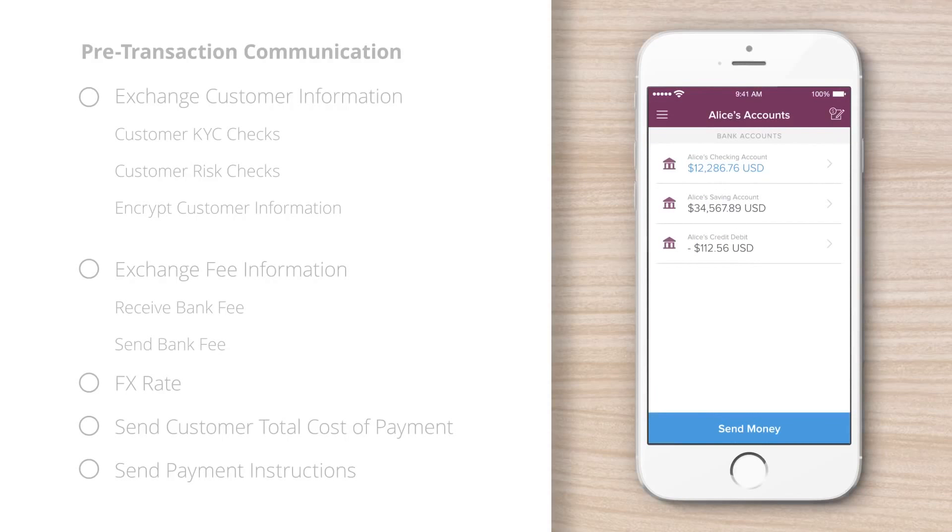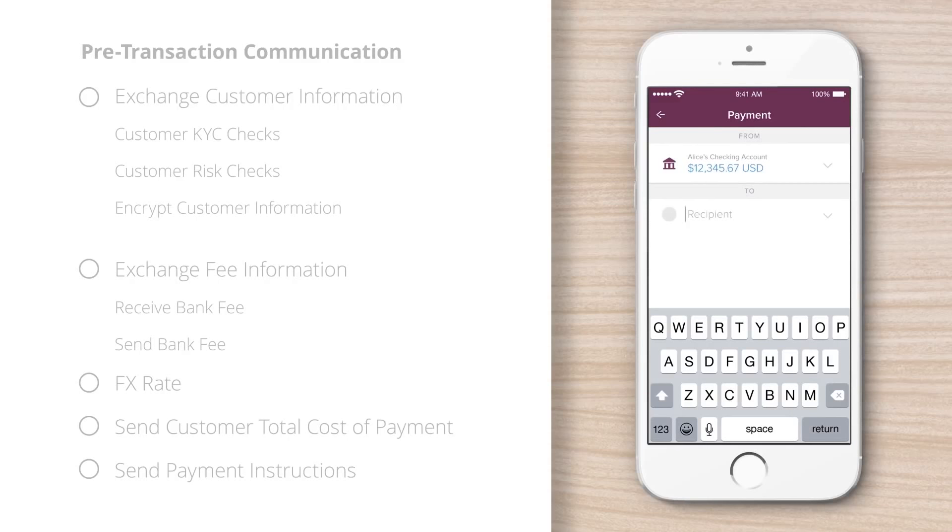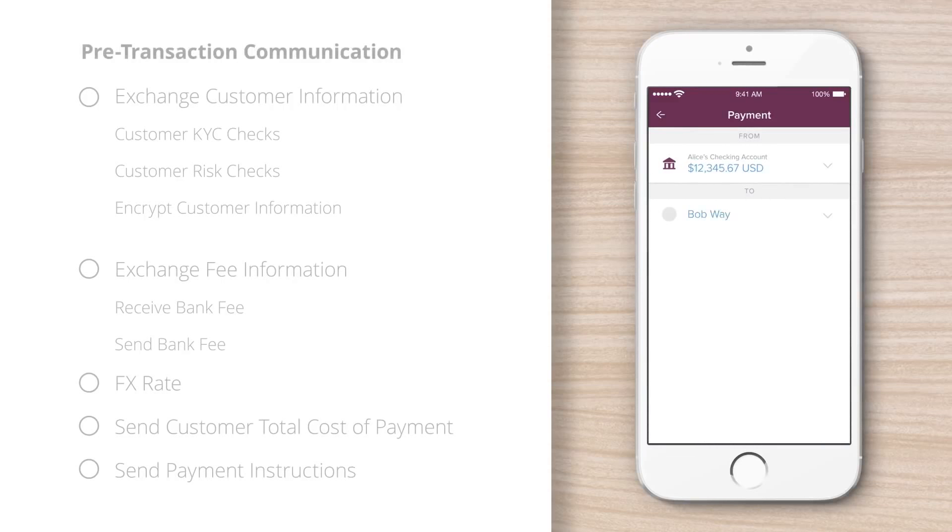Alice, a bank customer in the U.S., logs into her mobile banking app. Her bank uses Ripple for cross-border payments. She wants to send money to Bob, who lives in Singapore. Bob's bank also uses Ripple.